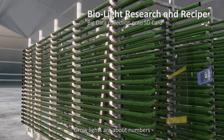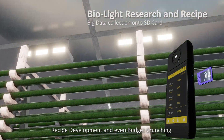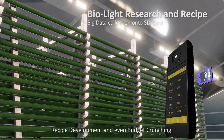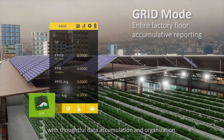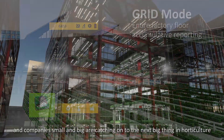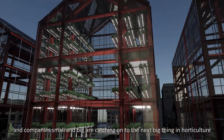Grow lights are about numbers, and you'll need to keep them handy for big data collection, recipe development, and even budget crunching. With thoughtful data accumulation and organization, grow lights are making a difference, and companies small and big are catching on to the next big thing in horticulture.